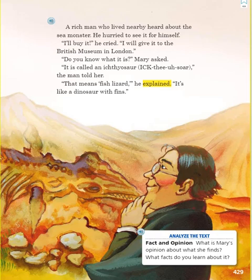Analyze the text. Fact and opinion. What is Mary's opinion about what she finds? What facts do you learn about it?